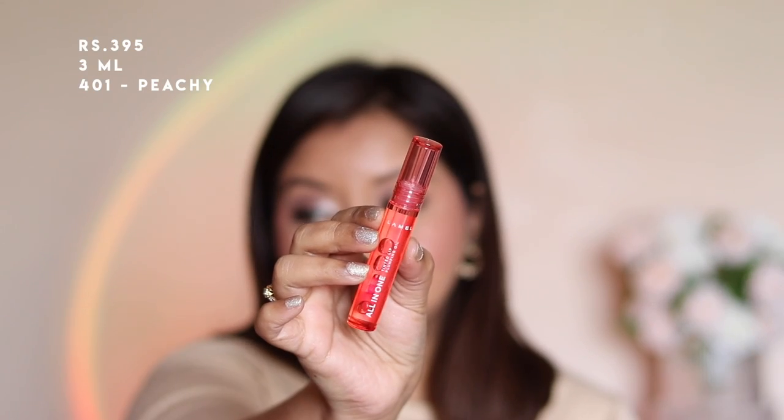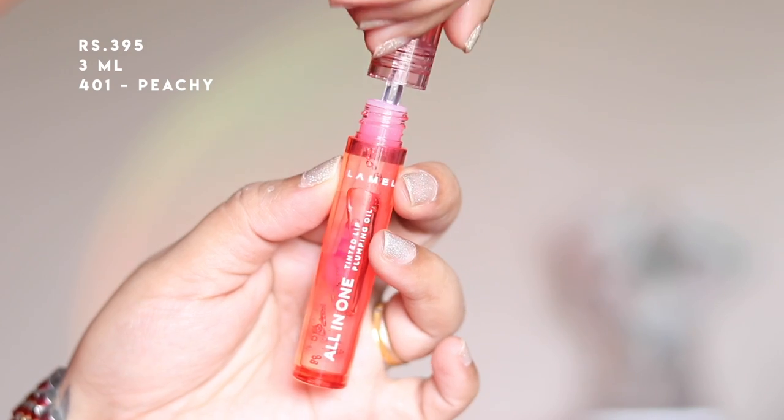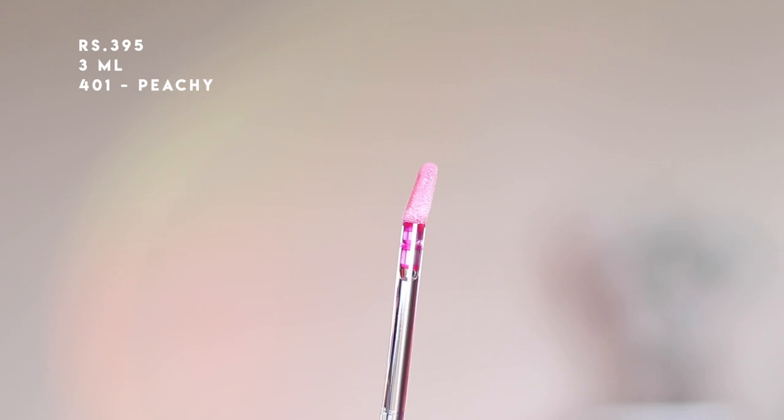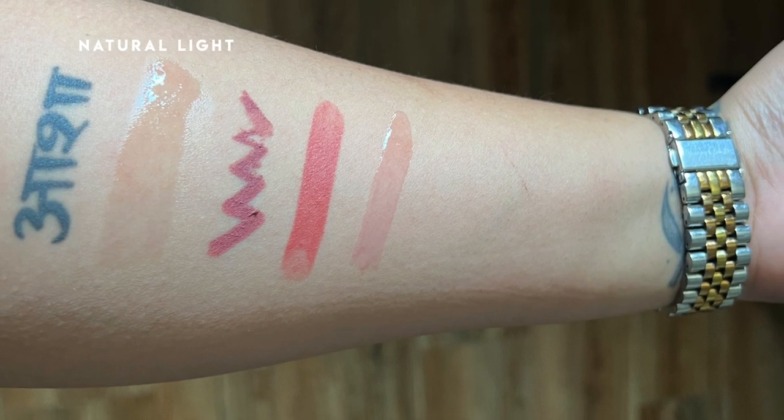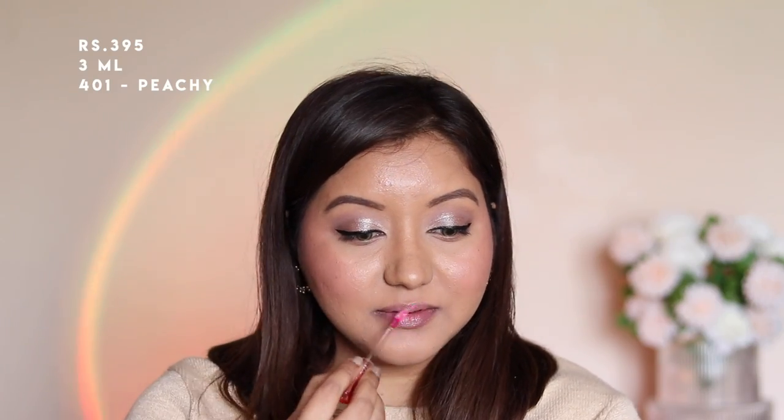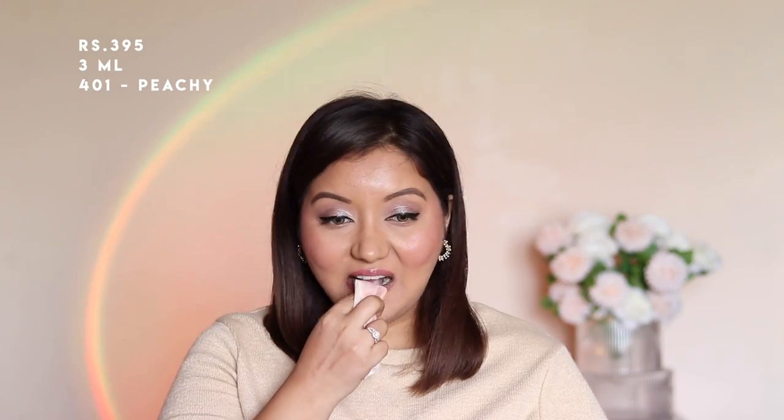The last product is their all-in-one tinted lip plumping oil. They offer only one shade, which is Peach. It smells lightly like peach and gives a very subtle light pink color. I really like the formula since it's like their lip oil but with a tint, and it stains the lips as well. It doesn't give any plumping at all, but I love how buildable it is — after a second coat I loved the shade it gave.